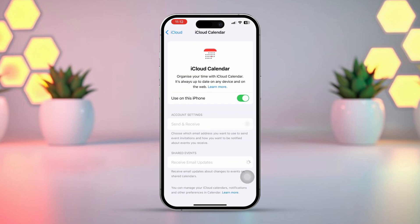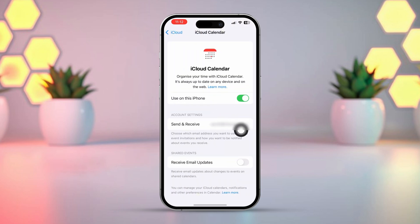Find the Calendar app and make sure to turn it on. If it's already turned on, turn it off and then turn it back on again.